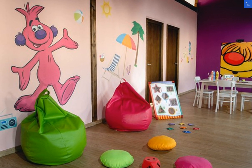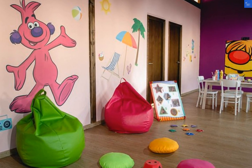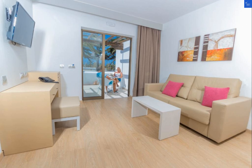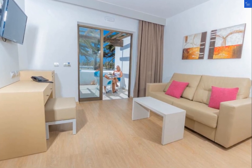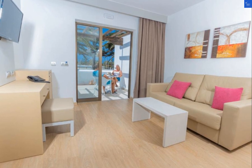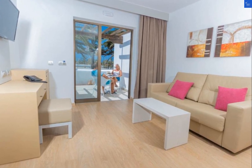Is HL Rio Playa Blanca worth a visit? The answer is a resounding yes. If you're looking for a relaxing beach getaway with plenty of entertainment options, this hotel is a great choice.